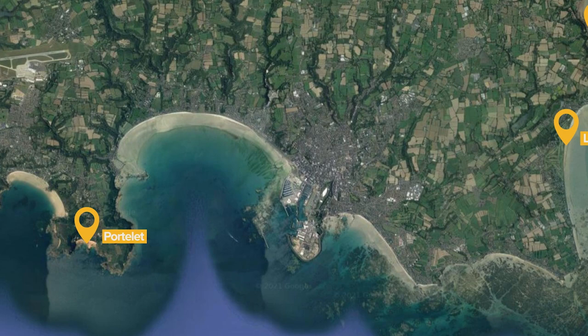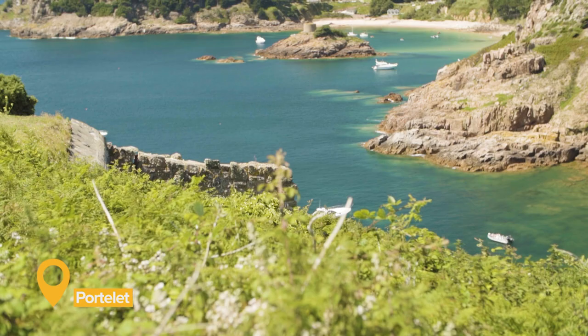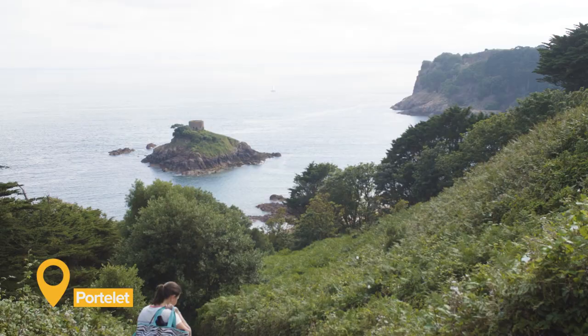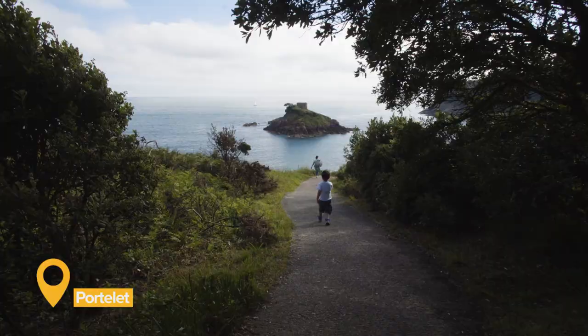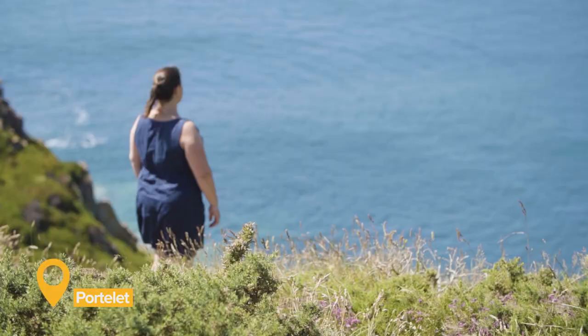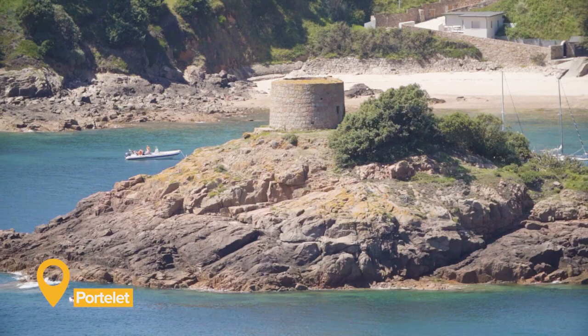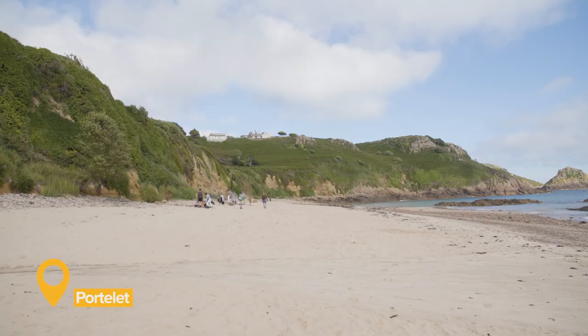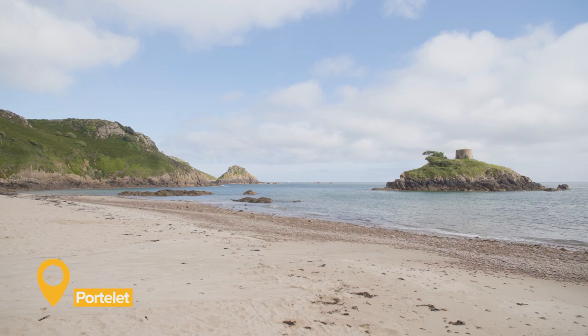At the western end of the south coast is Portlet Bay, with golden sand and clear, shallow waters, perfect for swimming and snorkelling. Portlet isn't easily accessible, but the adventurers are rewarded with amazing views. The most recognisable aspect of the bay is Jambrin's Tomb, where a local sea captain whose ship returned carrying the plague is laid to rest.